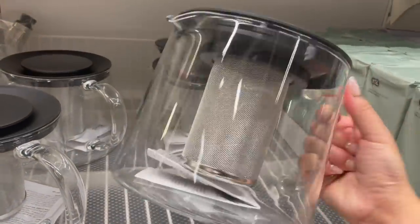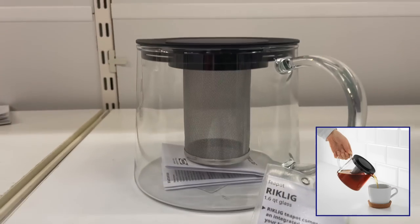Ikea also has this teapot with an integrated infuser for $19.99.